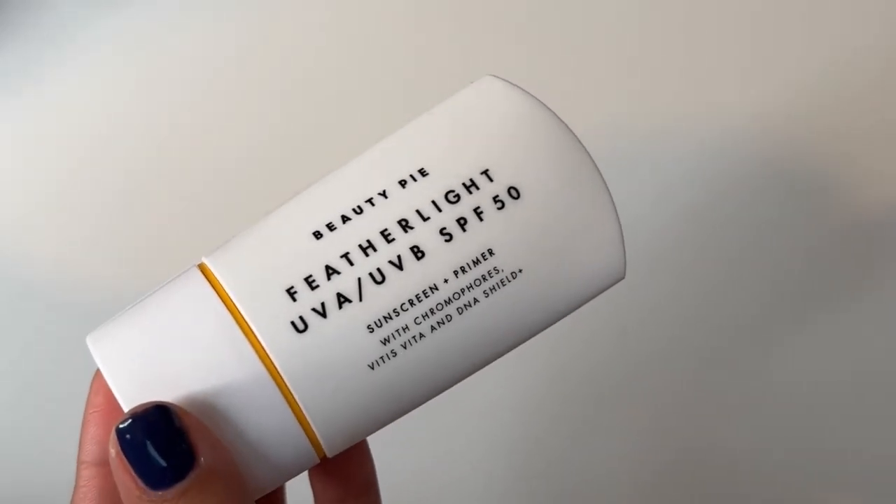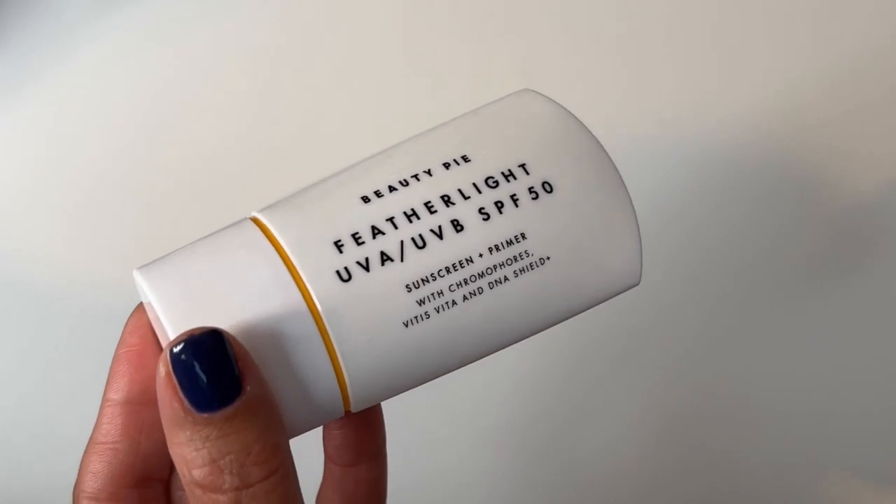The next one I also struggled with because I really love so many things about it — it's the Beauty Pie Featherlight UVA/UVB SPF 50. Beautiful formulation, lightweight, sinks in well, and I liked the finish on my skin. But again it didn't play well with everything. So it went to neck and chest duty until it was finished. Will I repurchase? Probably not — though it's only about 12 dollars if you're a Beauty Pie member, which is a good deal. If you don't wear tons of skincare or makeup layered up, it might be a really good alternative.